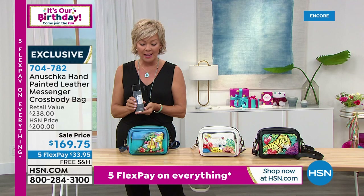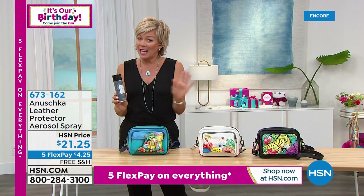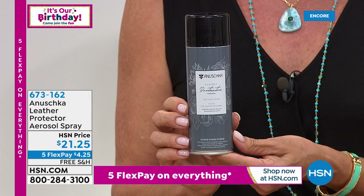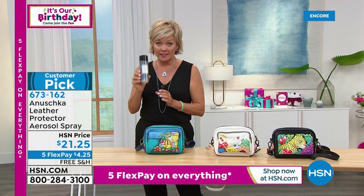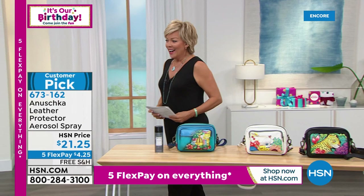A lot of you are wondering how best to take care of your leather handbags, and we suggest this leather protector spray. It's available and in stock — only $21.25 with free shipping, on five FlexPay, item 673-162. Even the protector spray is a customer pick from Anushka. This is what they recommend to care for your handbags and all other leathers you may have.